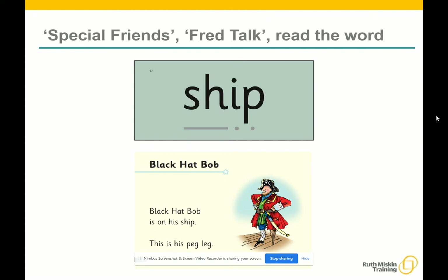Children will be able to read all of the words in the storybook. If they hesitate, remind them to read the word using special friends, Fred Talk, read the word. For example, this means that they spot the 'sh,' then Fred Talk and blend to read the word — for example, 'sh... sh... ip... ship.'